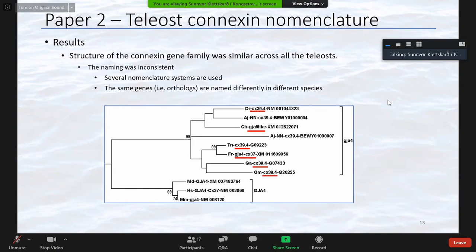Our phylogenetic analysis showed that the connexins were similar across all teleosts we looked at — it was just the naming that was inconsistent. For example, several different nomenclature systems were used. The first part of each gene name is an abbreviation of the Latin species name, followed by the gene name and database accession number. Zebrafish use a size-based nomenclature, all mammals use a Greek-based nomenclature, and Fugu uses a combination of both.